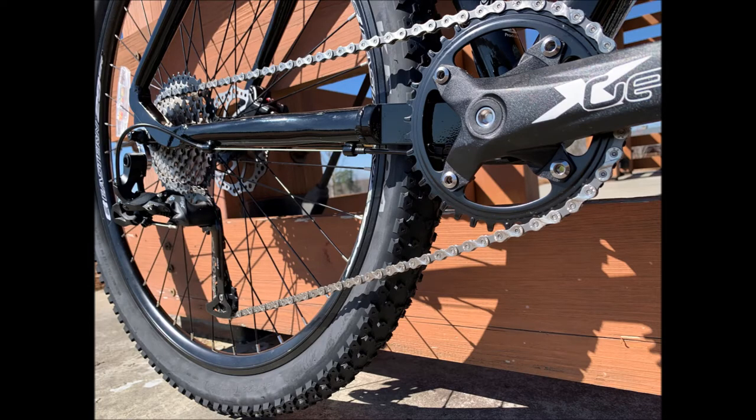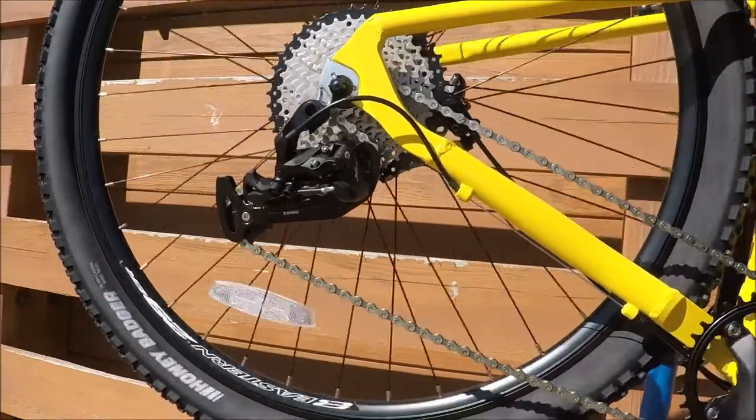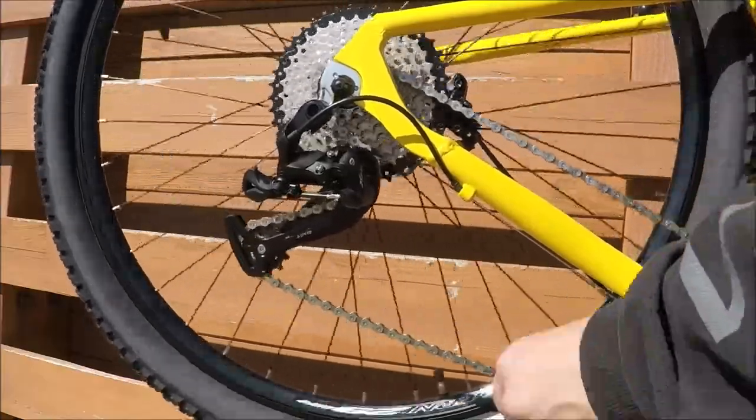The newly developed 1x9 x-gear drivetrain using high-end forged and machined parts gives smooth, crisp shifts while still being compatible with Shimano and SRAM aftermarket parts.